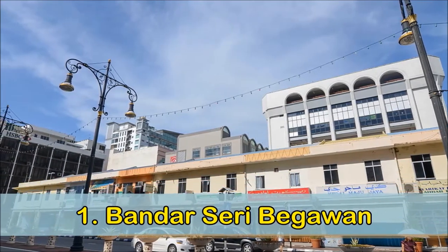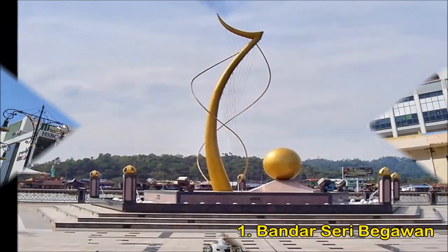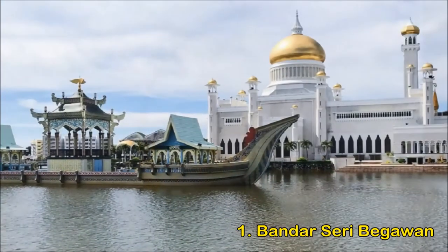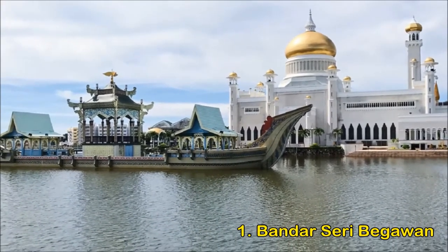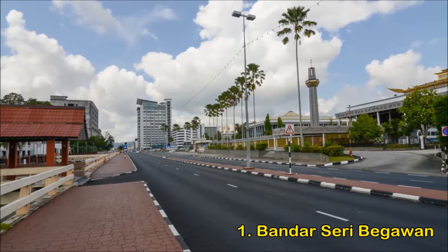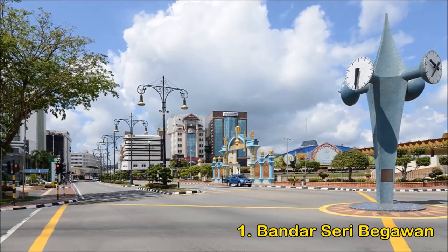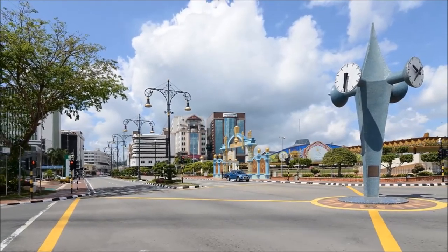Bandar Seri Begawan is perhaps the most richly adorned capital you've never heard of. Home to just 50,000 people, it's a pint-sized lesson in how oil money can change the world. Having been transformed in the last century from a seaside trading town to the gilded epicenter of drilling and home of the great Sultan of Brunei, the town hosts wondrous, if a tad gaudy, sites like the gold-tipped Omar Ali Saifuddien Mosque and the colossal Istana Nurul Iman, which holds the world record for the largest governmental building on the globe.